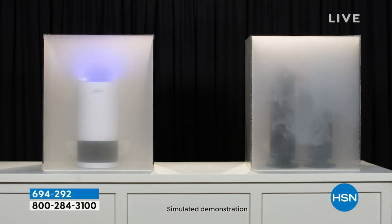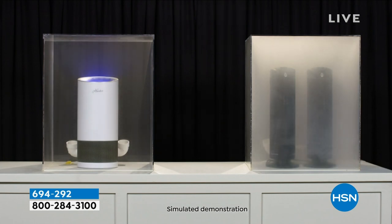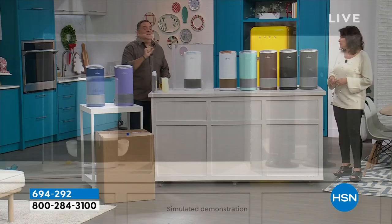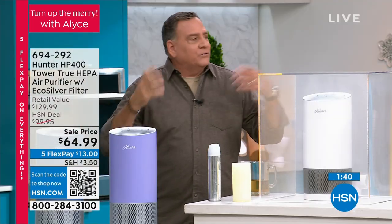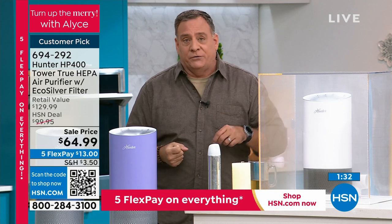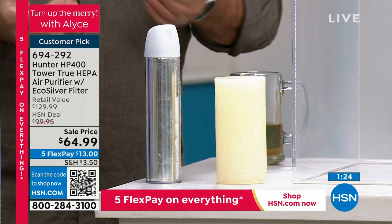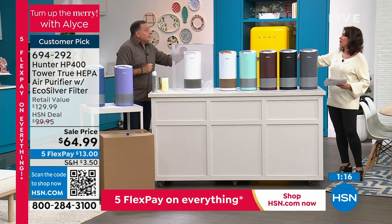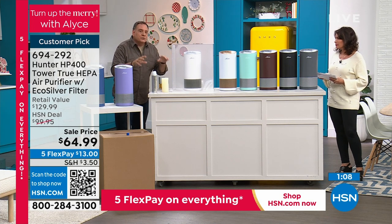Look at this comparison — a single Hunter unit on the left versus two competitive units on the right. Two units still struggling to clear the smoke, and look how quickly the Hunter did it. The Hunter filter has more surface area because it's round and takes in 360 degrees. The things on the table represent what VOCs are — volatile organic compounds. If you burn candles, use hairspray, air fresheners, or cleaning products, those release VOCs. Even opening a dry cleaning bag releases formaldehyde. Brand new furniture off-gases — that 'new carpet smell' is not a good thing. Your Hunter is going to eliminate those.